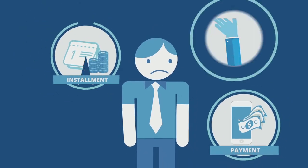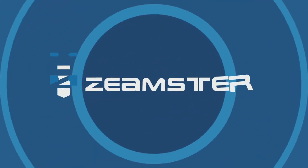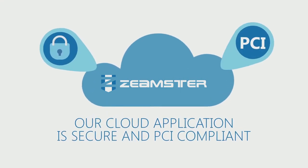Tired of confusing, expensive, and limited customer billing systems? Introducing Zeemster, the smarter way to accept payments. Our cloud application is secure and PCI compliant.